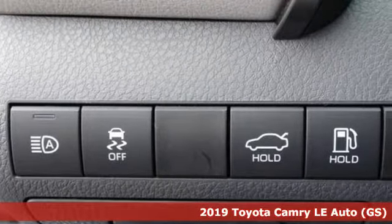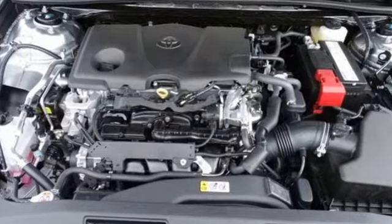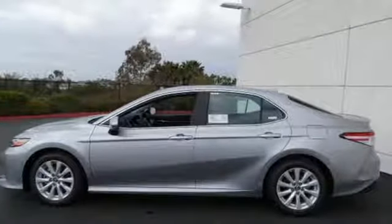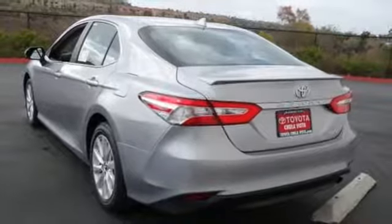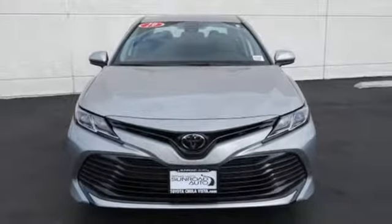A great vehicle is comprised of great features like these: Bluetooth streaming audio, Wi-Fi Connect Wi-Fi hotspot, manual tilting steering column, Bluetooth, manual telescoping steering column, dynamic force engine, aluminum wheels, gas pressurized shocks, and automatic transmission. Hurry in today and see it for yourself.